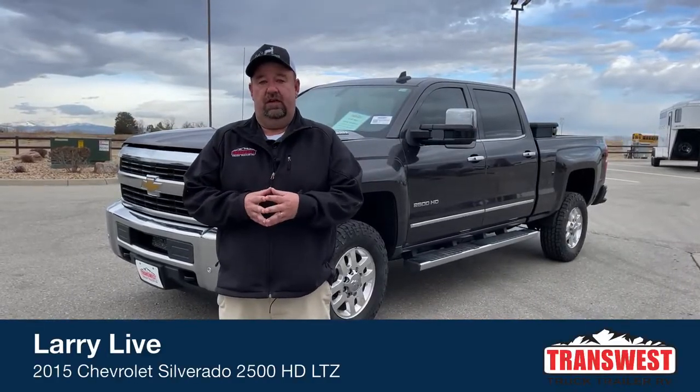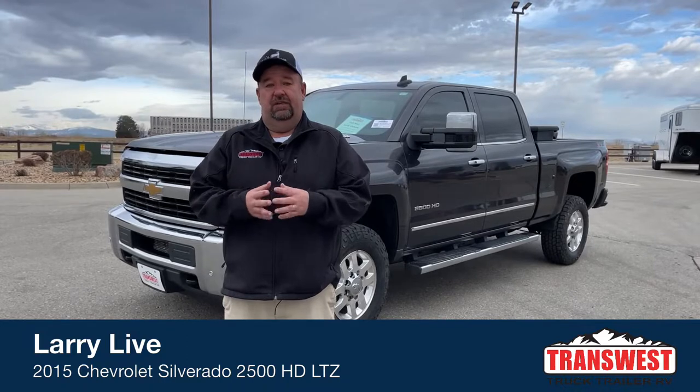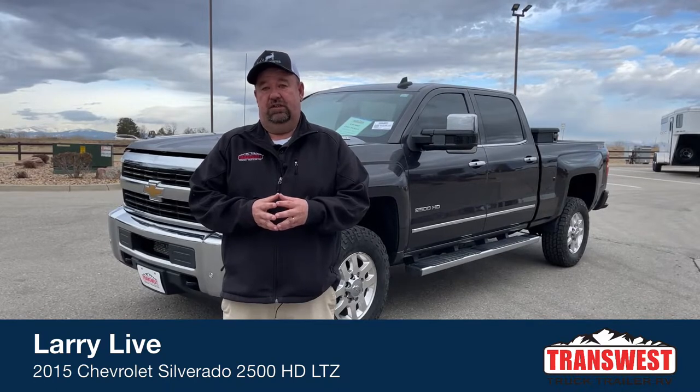Good morning everyone and welcome to TransWest Truck Trailer RV. We're located in Frederick, Colorado — that's about a half an hour north of Denver. My name is Larry Vickers. To get a hold of me, simply call the office at 303-684-3404.